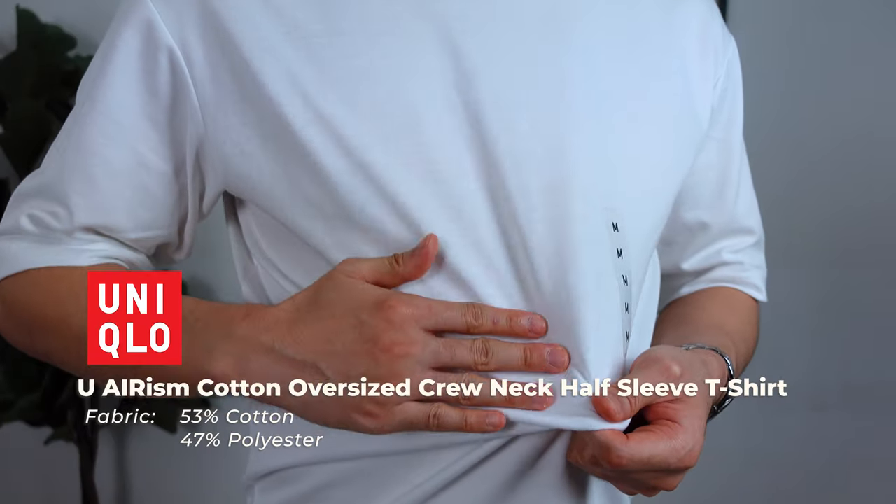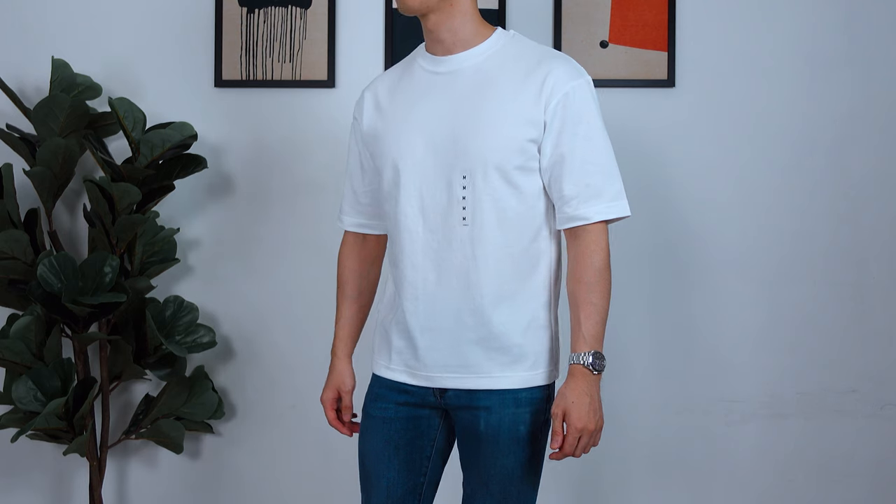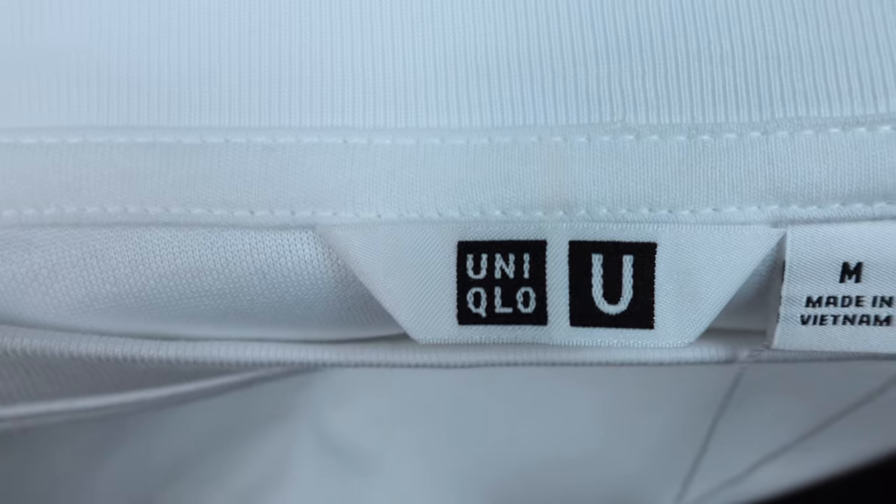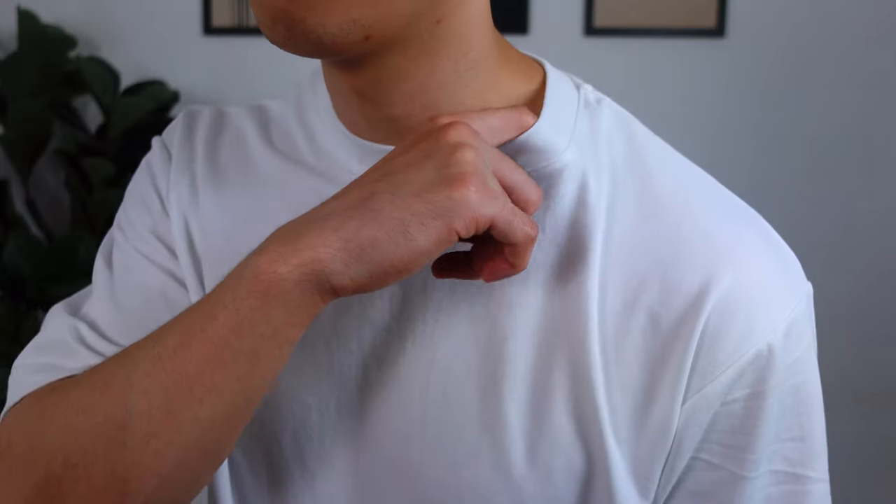In terms of quality, this is from Uniqlo's Airism line so you can only expect it to be comfortable — and yes, it delivers. Immediately I feel way lighter and more comfortable after swapping from the Oxwhite tee. This tee is made out of 53% cotton and 47% polyester, which gives it a stretchier feel. Polyester actually helps the garment from stretching out after washing, so that's a plus. The fabric is mid-weight, though I'd prefer it a bit thicker, but most importantly the tee is not see-through. Stitching quality is to Uniqlo standards — good and hard to beat at this price point — and the collar feels solid.